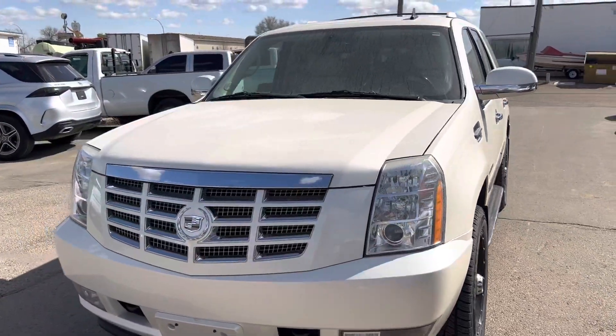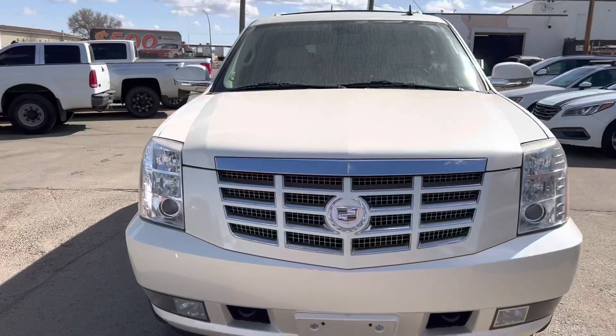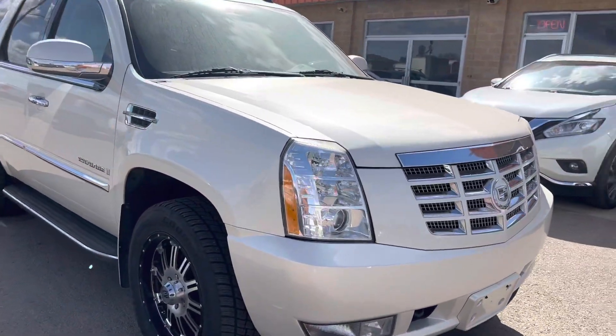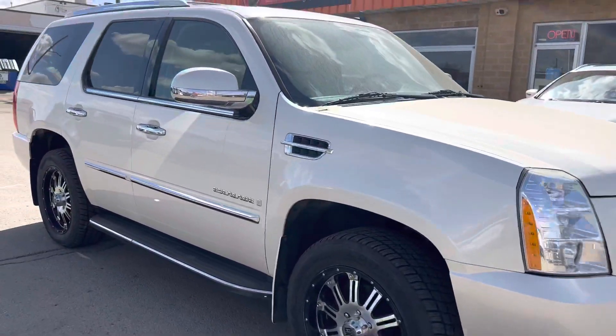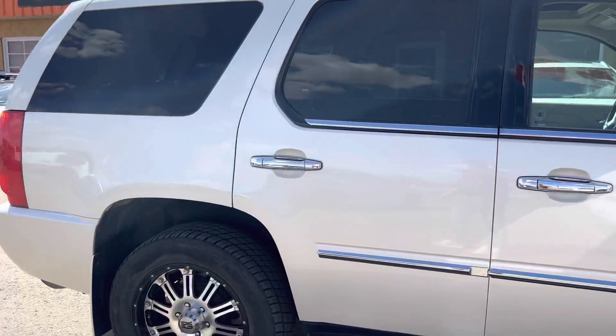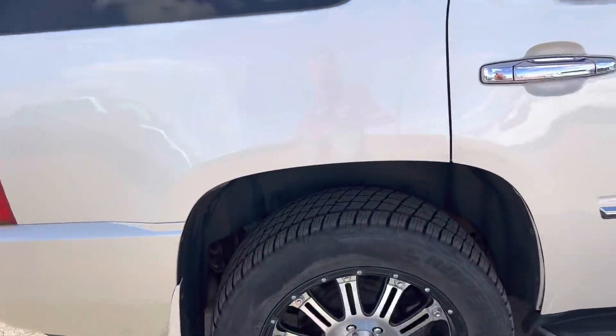Hey Tanya and Donovan, it's Gritty with House of Cars showing you the 2008 Cadillac Escalade. Nice LED headlights, aggressive chrome grille, body all around is super clean. We'll see on the tires a little more of an aggressive tire with plenty of tread left on it.